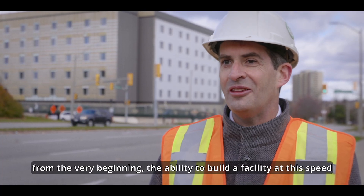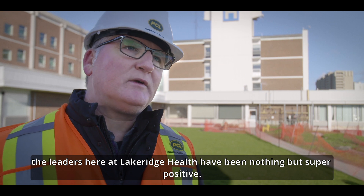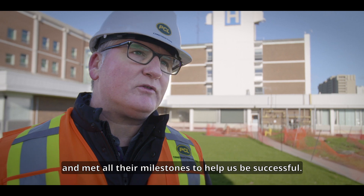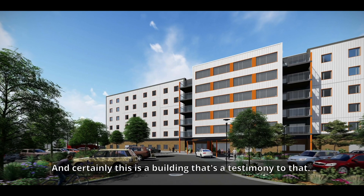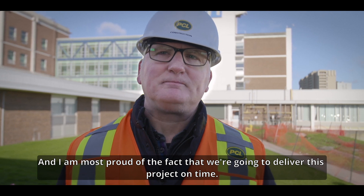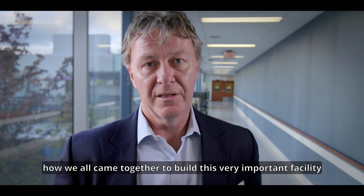From the very beginning, the ability to build a facility at this speed was something everyone had questioned — whether it was actually going to be possible. To see PCL actually deliver on their schedule has been an amazing thing. Our relationship with Infrastructure Ontario and the leaders at Lakeridge Health has been super positive. They embraced our model from day one, followed our procurement schedule, met all their milestones, and removed a lot of the roadblocks to allow us to get to the finish line. The thing I'm most proud about is everyone's commitment to the team, delivering this project on time, and the tremendous collaboration in building this facility — including seeing the modular pieces of this puzzle come together.